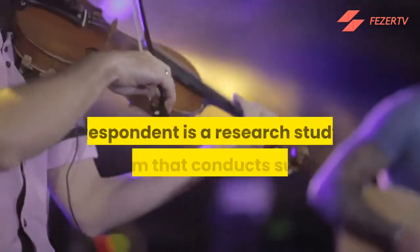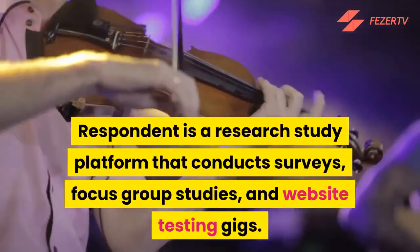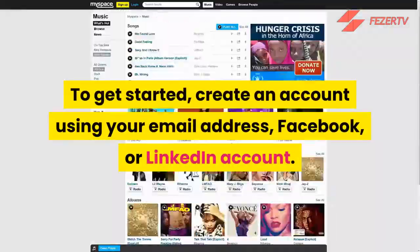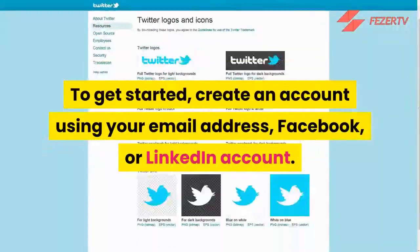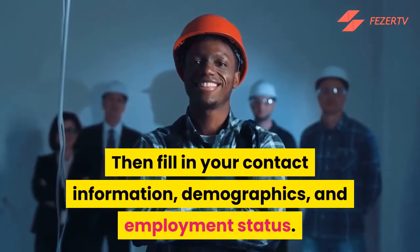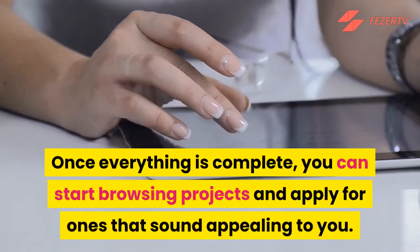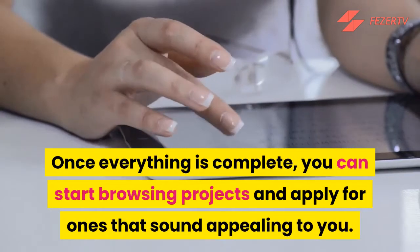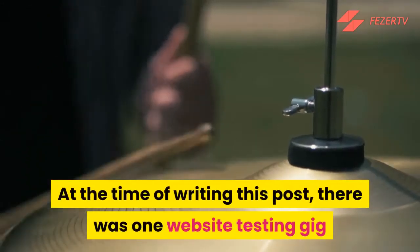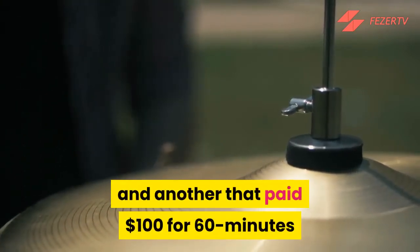Number 2: Respondent. Respondent is a research study platform that conducts surveys, focus group studies, and website testing gigs. To get started, create an account using your email address, Facebook, or LinkedIn account, then fill in your contact information, demographics, and employment status. Once everything is complete, you can start browsing projects and apply for ones that sound appealing to you. At the time of writing, there was one website testing gig that paid $40 for 20 minutes, and another that paid $100 for 60 minutes.